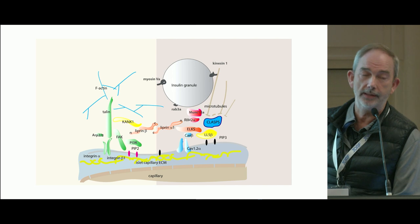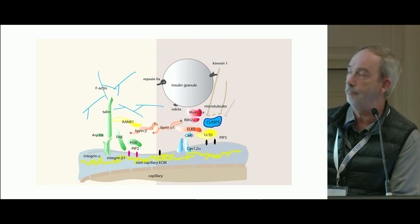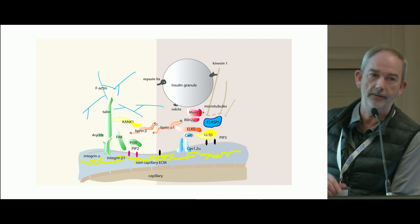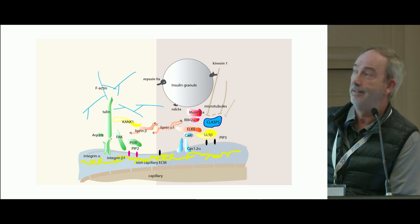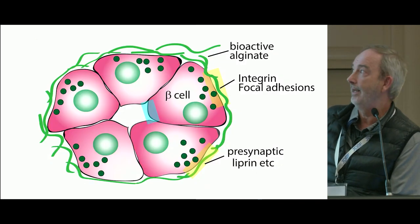We've had a long-standing interest in integrins, which are enriched in this region — responding to the extracellular matrix. Recently we've been working on the protein KANK, which we've shown is linked to the integrins and also couples to this apparatus. We're beginning to build up quite a complex picture of what's happening at this interface.